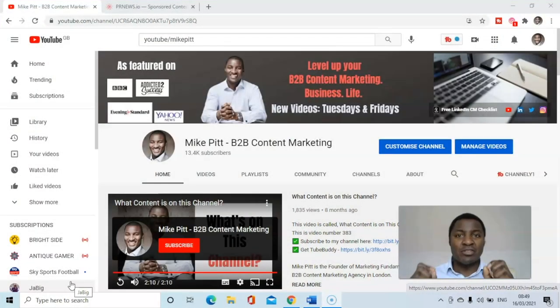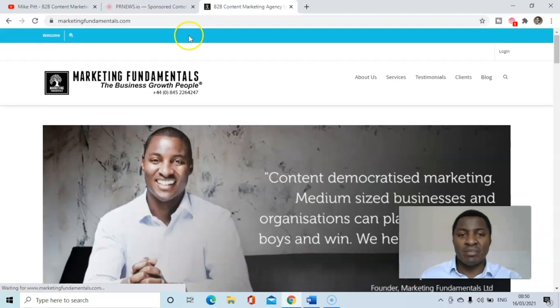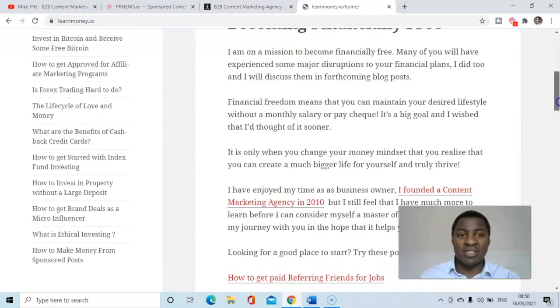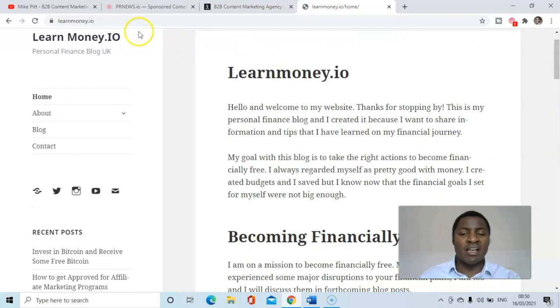Today's topic: how to get your content into top publications. As a content creator, I'm always looking to get the maximum reach for my websites. So marketingfundamentals.com is one of my websites, and I also own learnmoney.io, which is a personal finance website with blogs about saving money, making money, investing, etc.